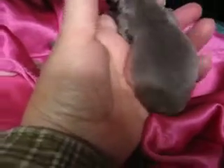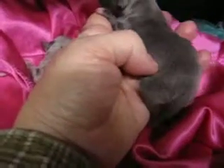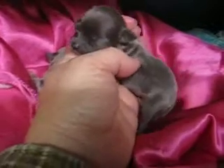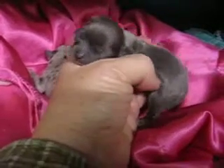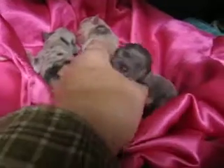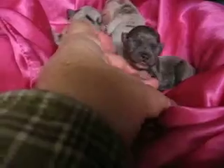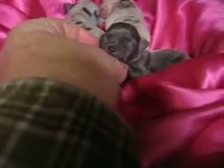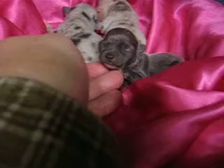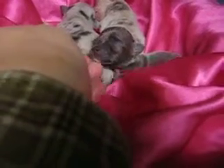Look at that bulgy belly — she's eating good. That's what you need to do every day when you have a litter: pick them up and touch them and make sure they're eating good. Sometimes they'll get shoved aside and miss a meal, and that's real dangerous at this age especially. They can't miss a meal.